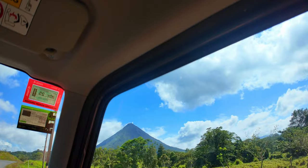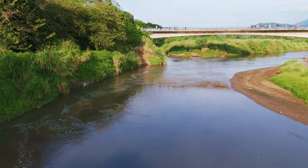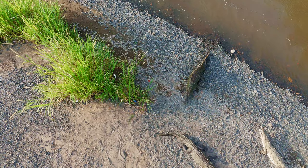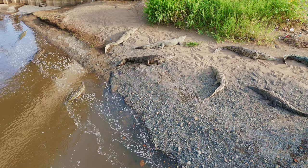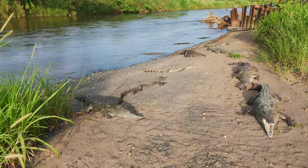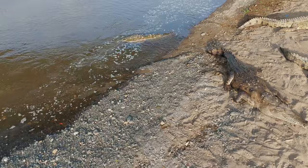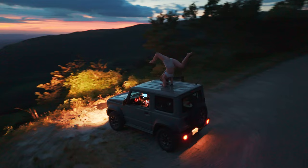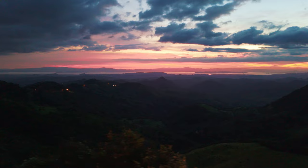So the next morning we drove over to our next destination. We stopped off at Crocodile Bridge. And we couldn't resist but get another handstand shot with this beautiful sunset in the background.